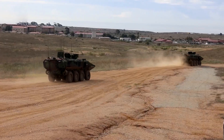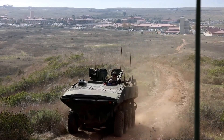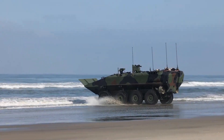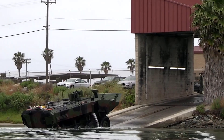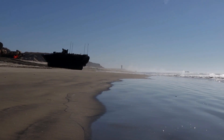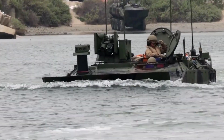The ACV is a highly mobile, survivable, and lethal platform, capable of operating both on land and in water. Its hull is designed for superior protection against small arms fire, IEDs, and mine blasts, featuring modular armor that can be upgraded based on mission requirements. With a powerful 700-horsepower engine, the ACV can reach speeds of up to 65 miles per hour on land, and can navigate at speeds of up to 6 knots in water thanks to its advanced waterjet propulsion system.